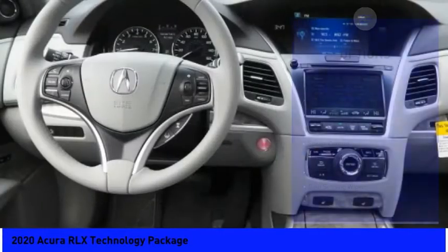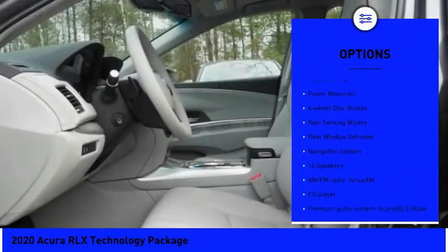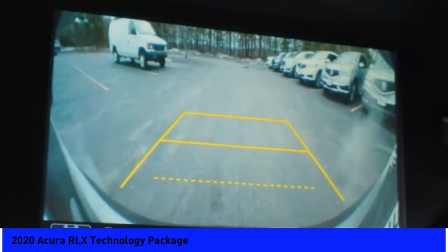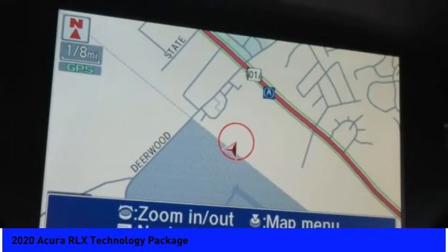Here are some of this vehicle's great options: electronic stability control, brake assist, traction control, remote keyless entry, speed control, power moonroof, four-wheel disc brakes, rain-sensing wipers, rear window defroster, and navigation system.